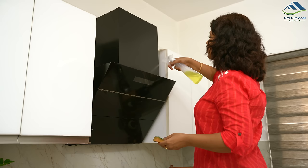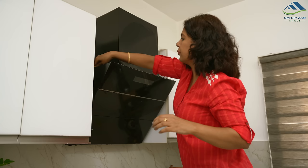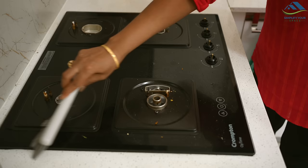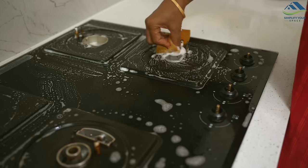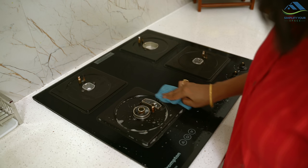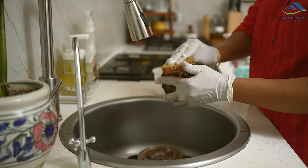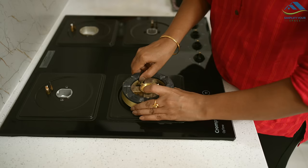Everyday cooking can leave your hob and chimney covered in grease and food stains, reducing the chimney's smoke extraction capability and the burners' efficiency. To maintain their performance, it is important to deep clean both the hob and chimney once a month. I have recently created a video on how to deep clean your hob and chimney — you can find the link on the i-button and in the description box below.